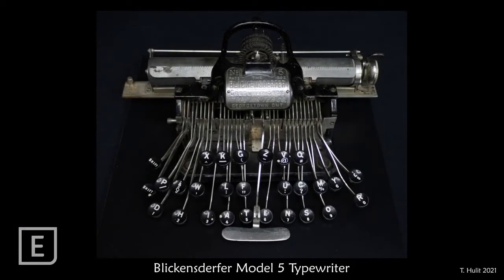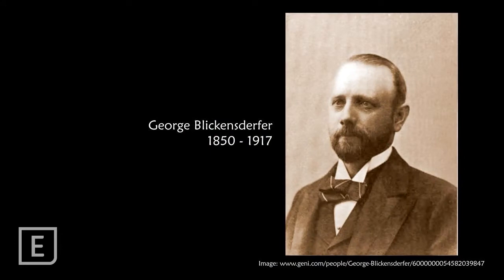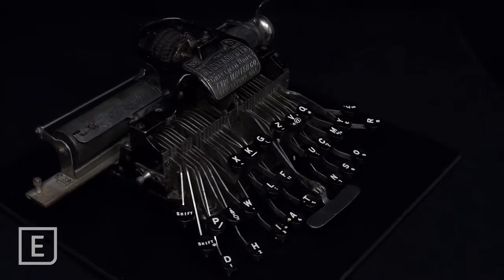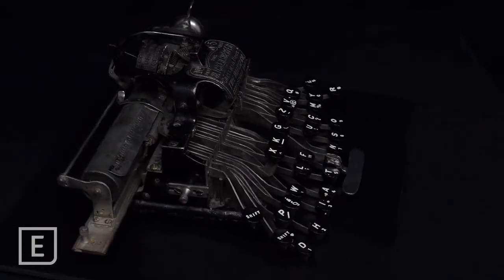This week's artifact is a Blickensdurfer Model 5 typewriter. It was developed by American inventor George Blickensdurfer in the late 1880s and patented in 1891. It was intended to compete with the larger models produced by companies like Remington and Hammond.